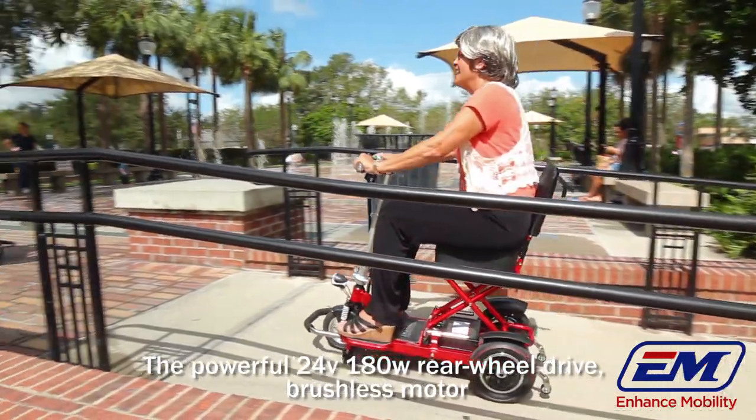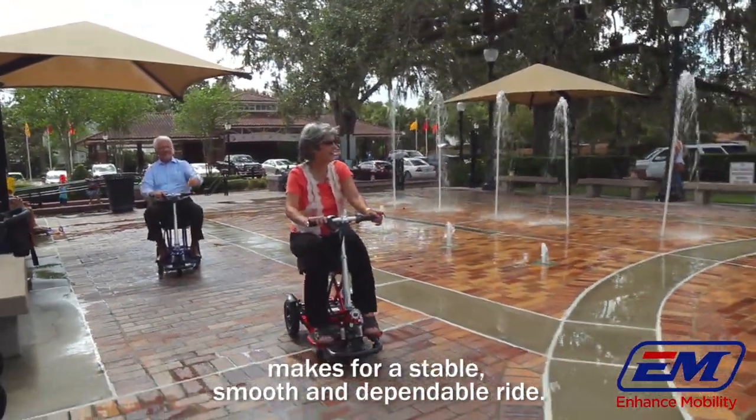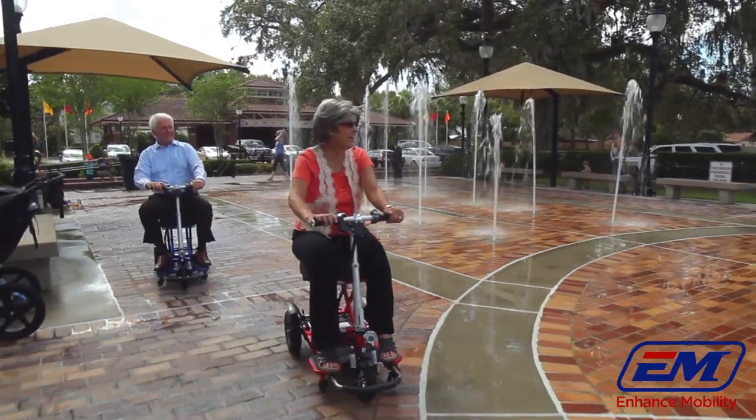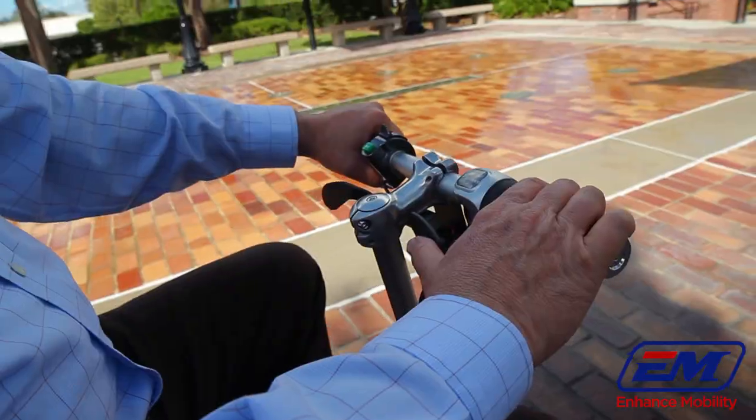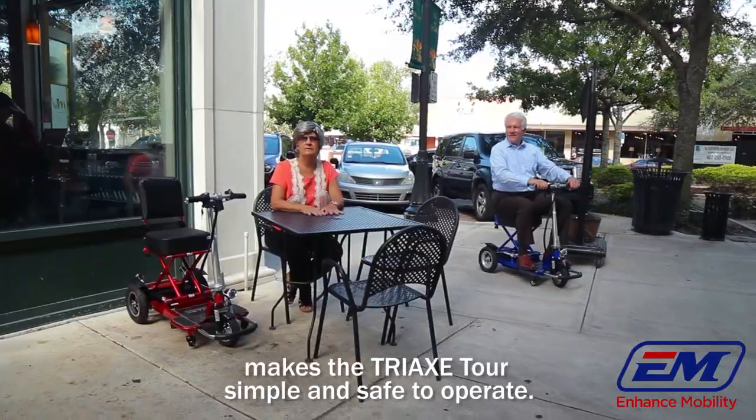The powerful 24-volt, 180-watt, rear-wheel drive, brushless motor makes for a stable, smooth, and dependable ride. The paddle acceleration with electromagnetic braking makes the Tri-X Tour simple and safe to operate.